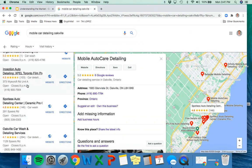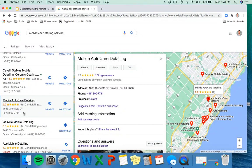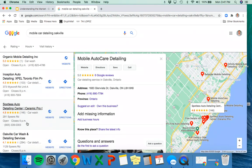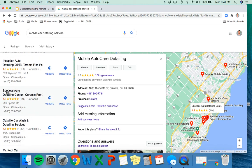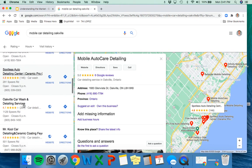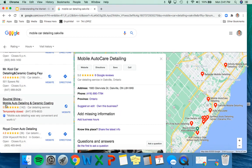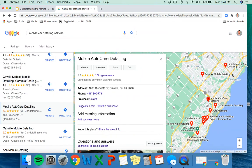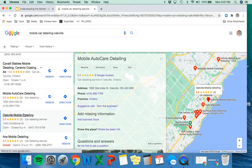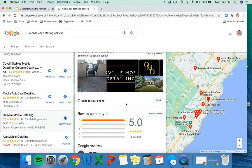You might wonder why companies with fewer reviews are at the top. It's because I searched 'mobile car detailing' — some of these others like Spotless Auto Detailing Center and Oakville Carwash aren't mobile businesses. Once you apply that filter, really there are only a couple of mobile detailing services, and there's not that much competition. They don't have very much built out in terms of online presence.